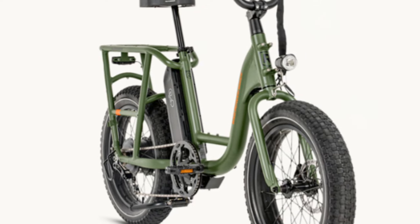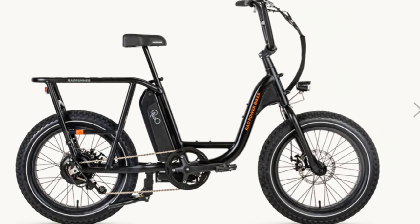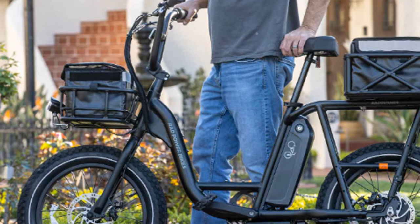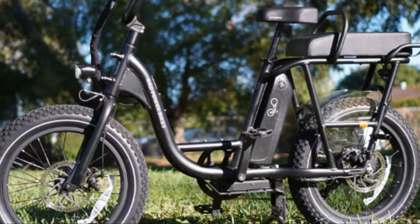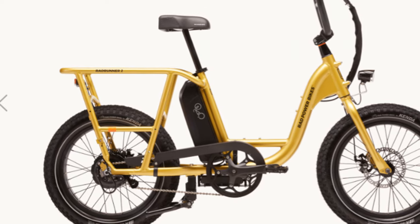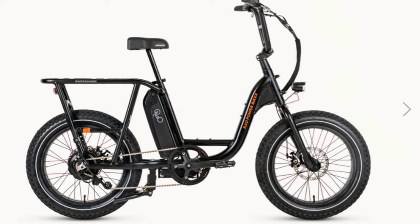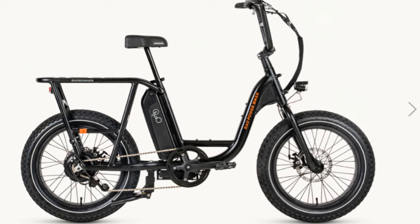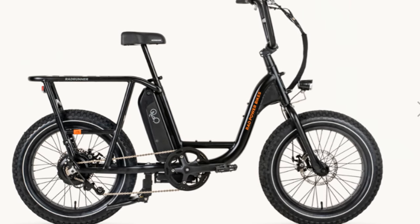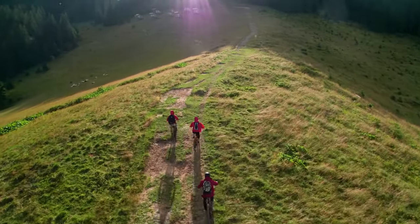Last but not least, we have the Rad Power Rad Runner 2, the ultimate utility e-bike. This bike is all about utility — it's got a super sturdy frame, a powerful 750-watt motor, and a 300-pound payload capacity. You can haul groceries, camping gear, you name it. Rad Power Bikes offers over 330 different accessory combinations, so you can truly make this bike your own. With its comfortable riding position and easy-to-use controls, it's perfect for riders of all skill levels. This head-turner has a top speed of 20 miles per hour, a 45-mile range, and is priced at $1,400.